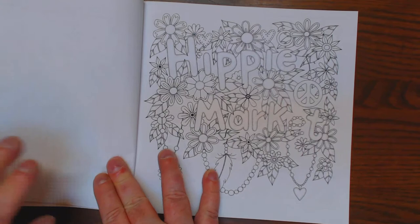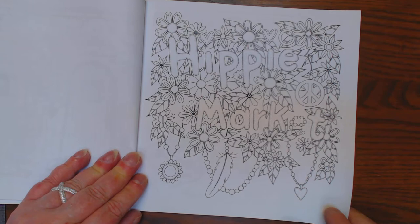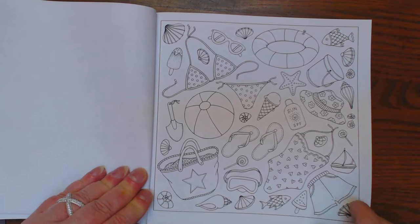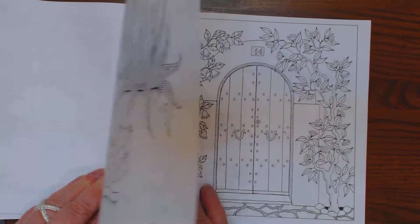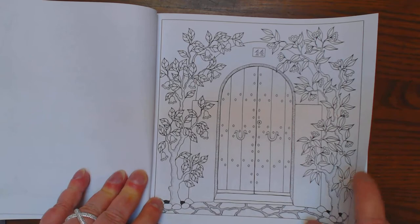Hippie Mark Tee — not sure what that means, maybe she'll tell us. Fun summer stuff: seashells, fish, swimsuits, ice cream. Planners on the patio. Beautiful vines around the door. Looking out to the sea.